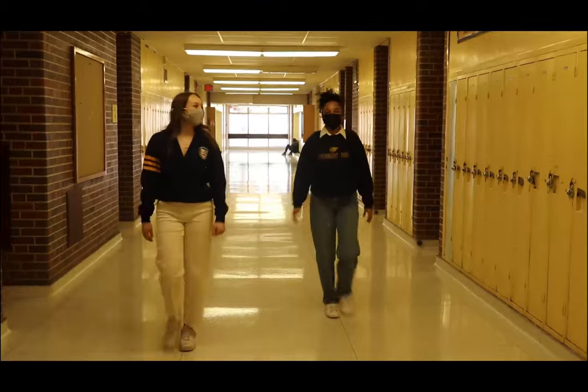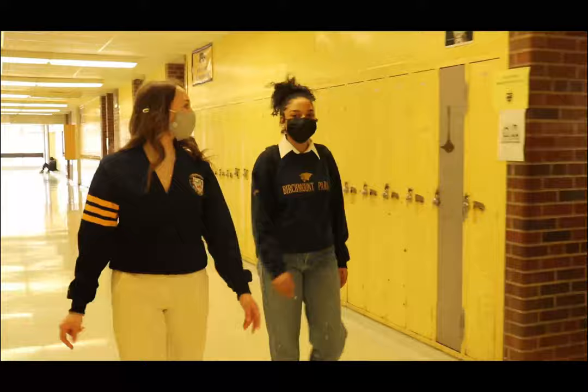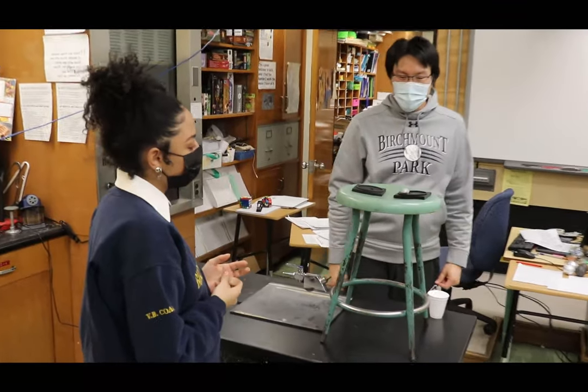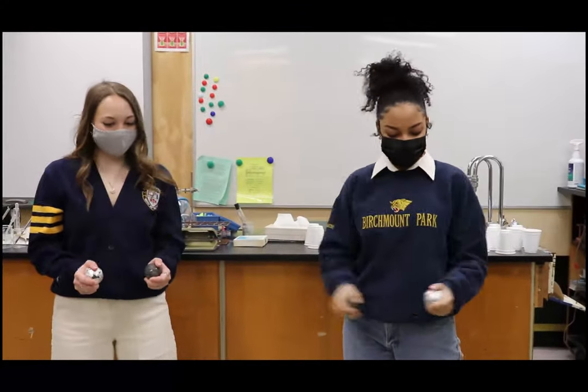This is our science hall. This is where all of our chem labs and our bio labs are. This is our science lab. Watch this.